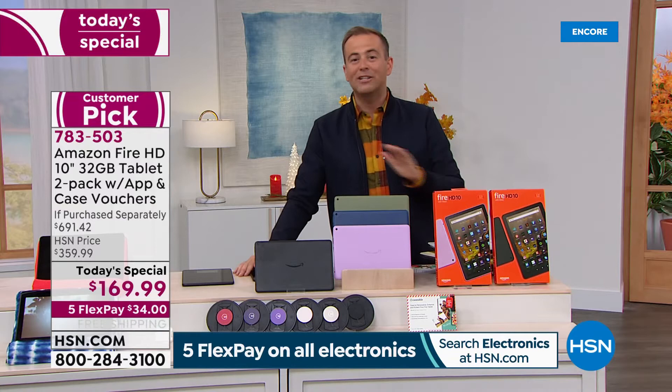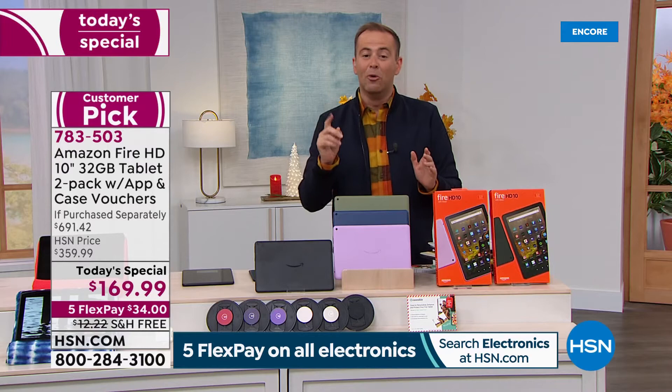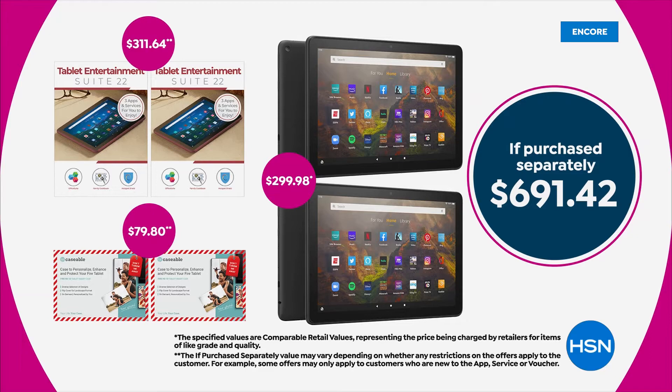The biggest deal we have ever offered from Amazon with the Fire tablets — the newest, the latest, at the lowest price of the entire year. One is $150 on Amazon; we're doing two for $169, including two cases and two sets of apps and software. That's $691 if purchased separately. We're so proud of this deal.